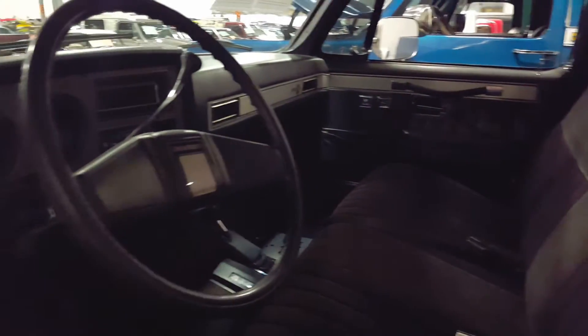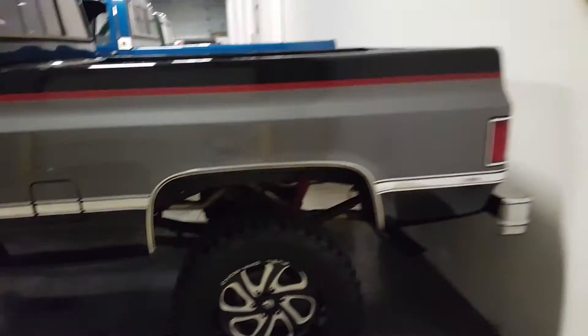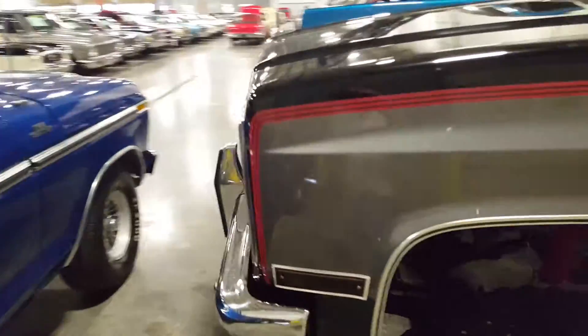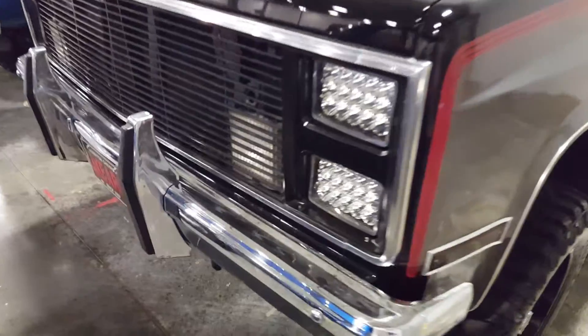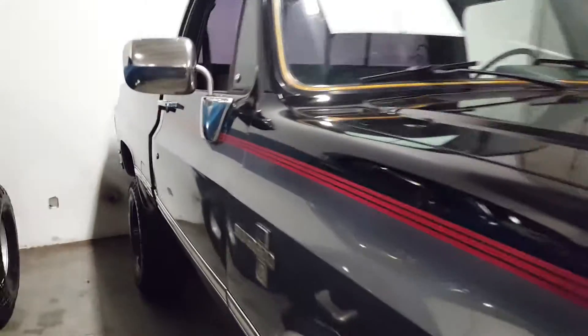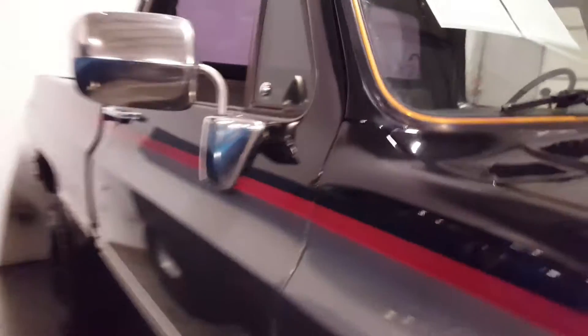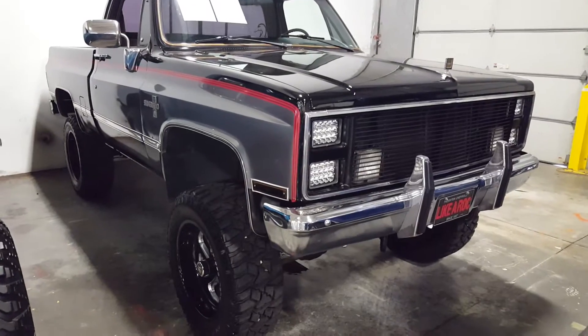Really nice truck, man. Somebody did a lot of work on this thing. Nice bed in it and everything. I think it's an 87. Somebody put some serious work in this truck. It's got LED headlights on the front.